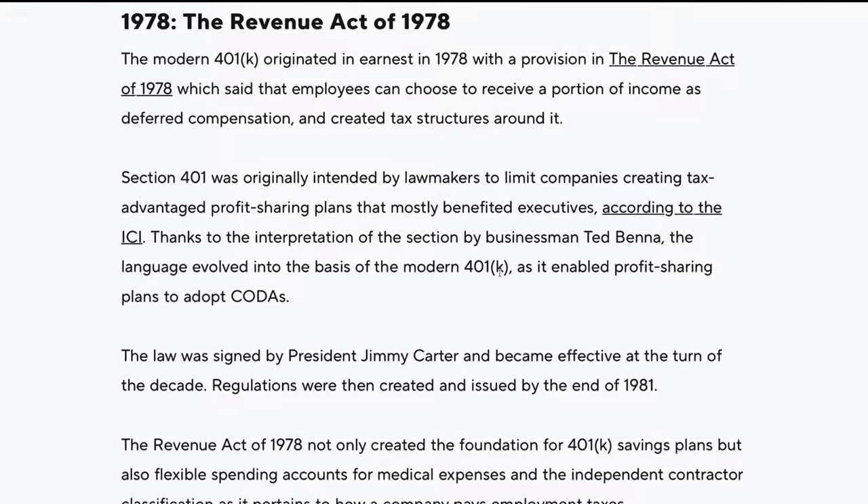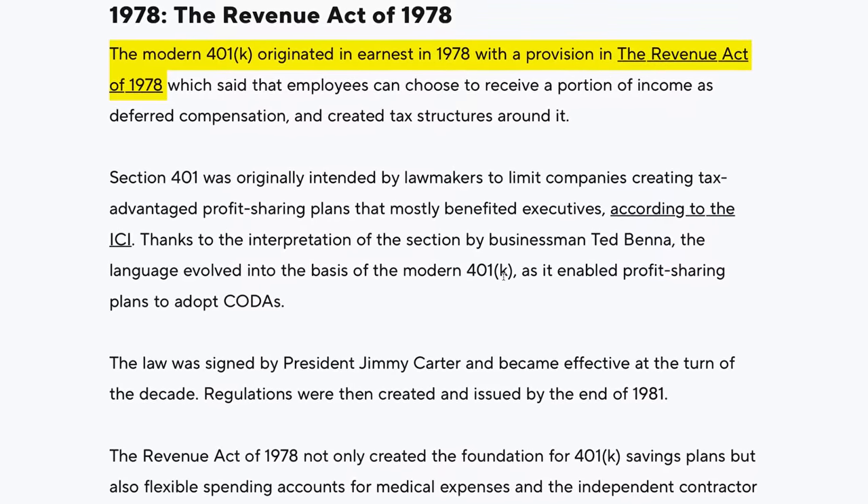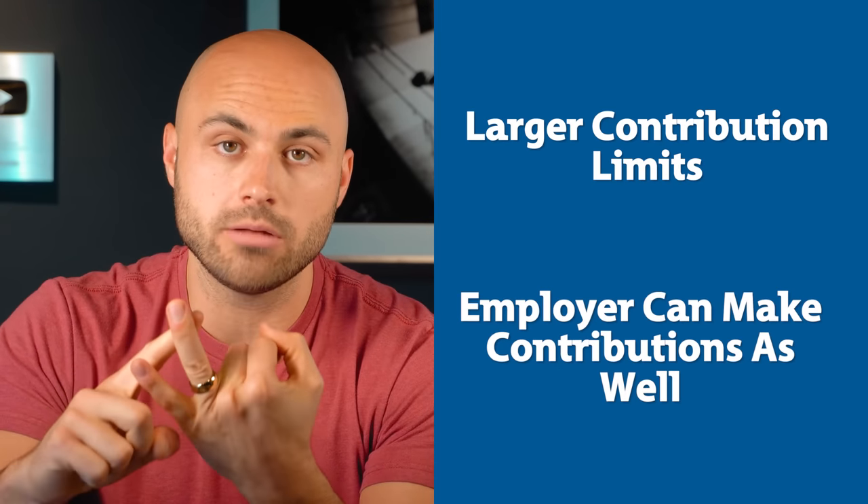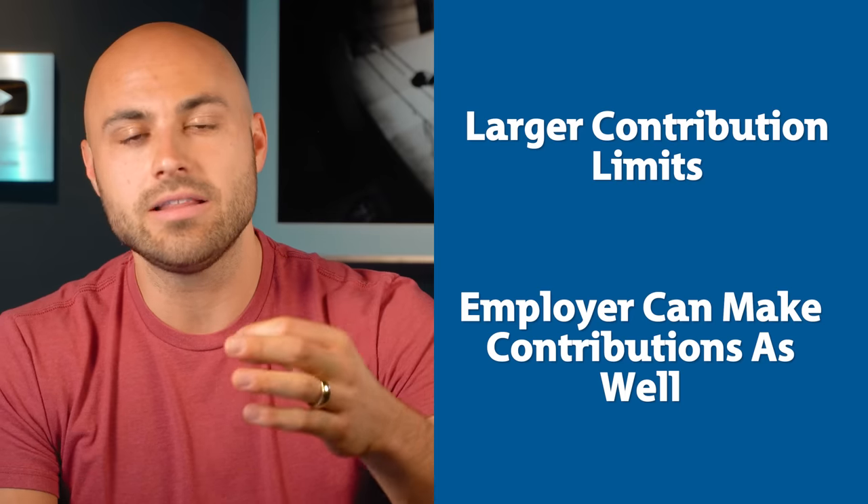That's not the only reason why many people have more money in a traditional account. There's another type of retirement account called the 401k, which was created in 1978. This account operates very similarly to the traditional IRA. Some differences are larger contribution limits and your employer can make contributions as well, since these accounts are tied to your employer. The tax benefits are identical to the traditional IRA — you get a deduction for the money you put in right now, and then later when you retire and start drawing on it, you pay taxes on that money as income.